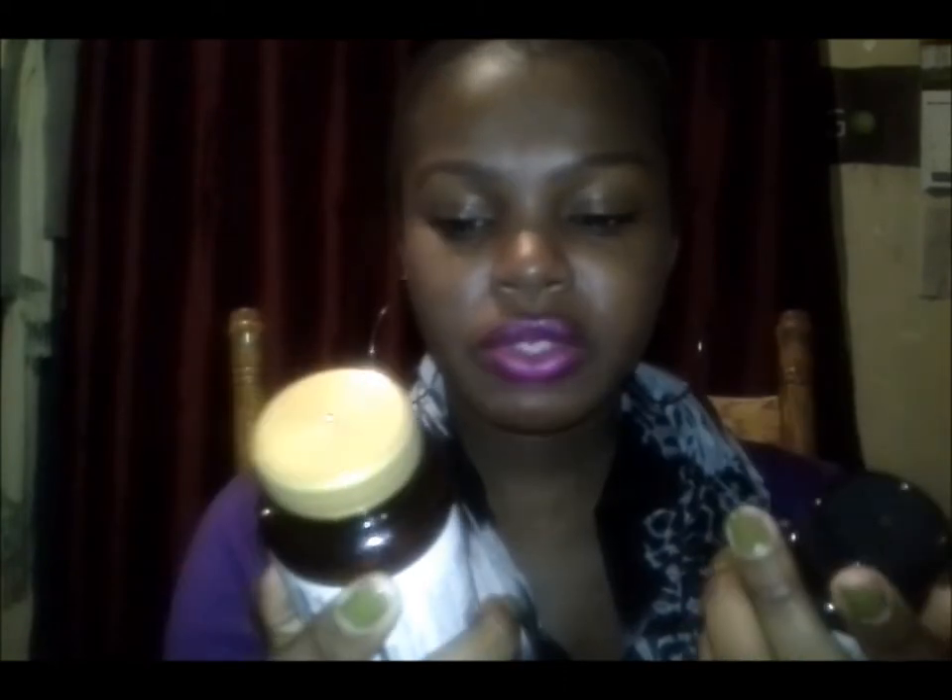Both bottles contain 60 capsules and the serving size is one per day, so that's why I decided to do a 60-day challenge for myself. I'm hoping that in those 60 days I do see some results.